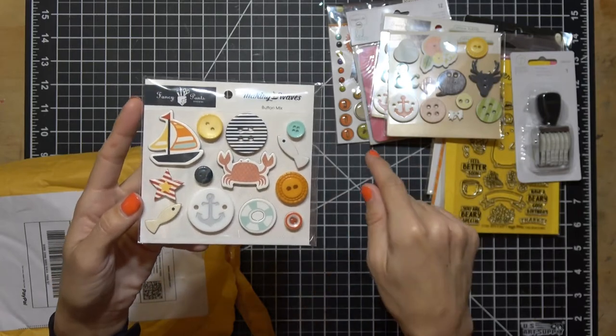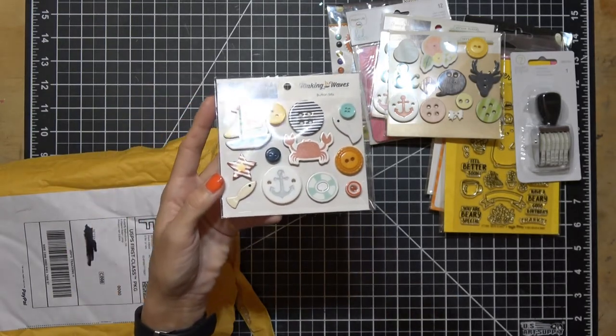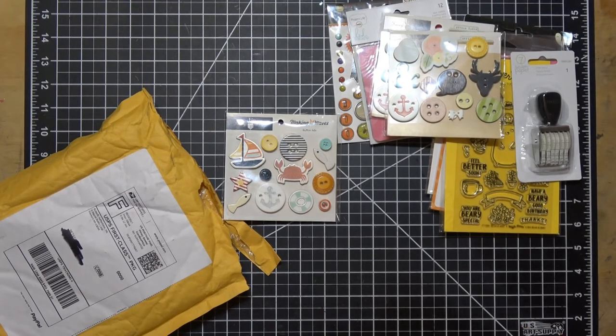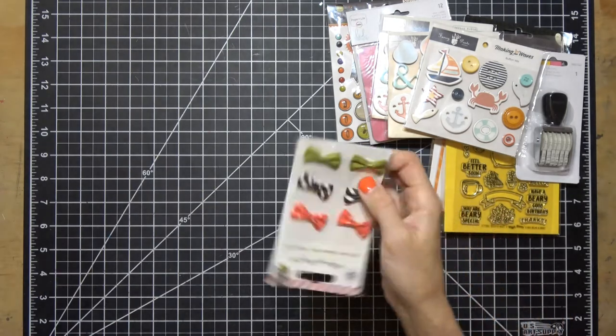Then I got a different one — same price, 92 cents — but this one's nautical. If you remember, I just got that nautical paper pack from Echo Park from the expo, so I thought this would go nice with it — that Yacht Club one. It has all these yachty things: bathing suits, boats, anchors. I thought that would go nice with it.